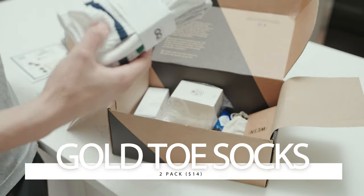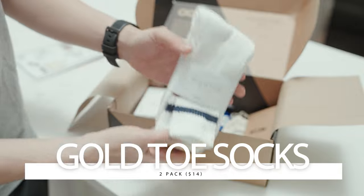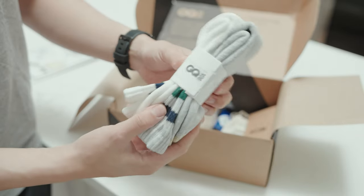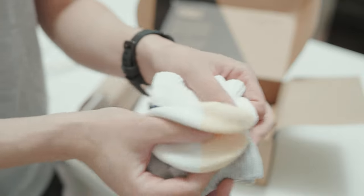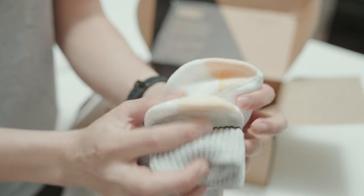First up, we've got a two-pack of Gold Toe Crew Socks. Yeah, you heard that right — Gold Toe. I don't know about you, but I've never seen anyone wear these before, and I'm not sure what to make of them. But hey, they're supposed to be good quality, so I'll give them a shot.